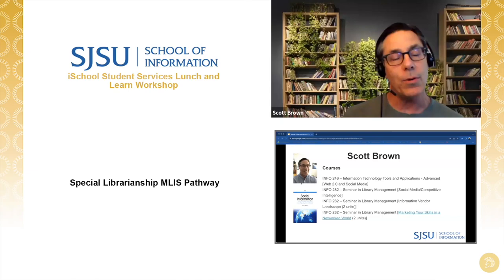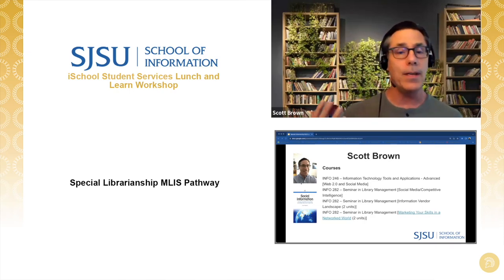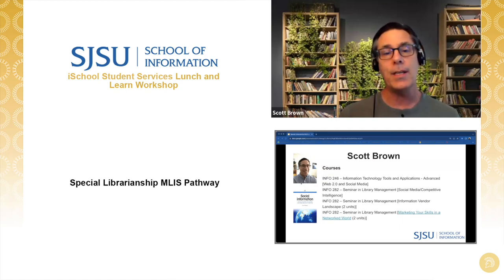The courses I currently teach include information technology, Web 2.0 and social media, social media and competitive intelligence with my colleague Christy Confetti-Higgins, information vendor landscape — which covers how to think about resources, work with vendors, and understand the vendor perspective — and marketing your LIS skills in a networked world, which is my longest running course. I'll come back to those and share a few learnings, particularly from that last one, in just a second.